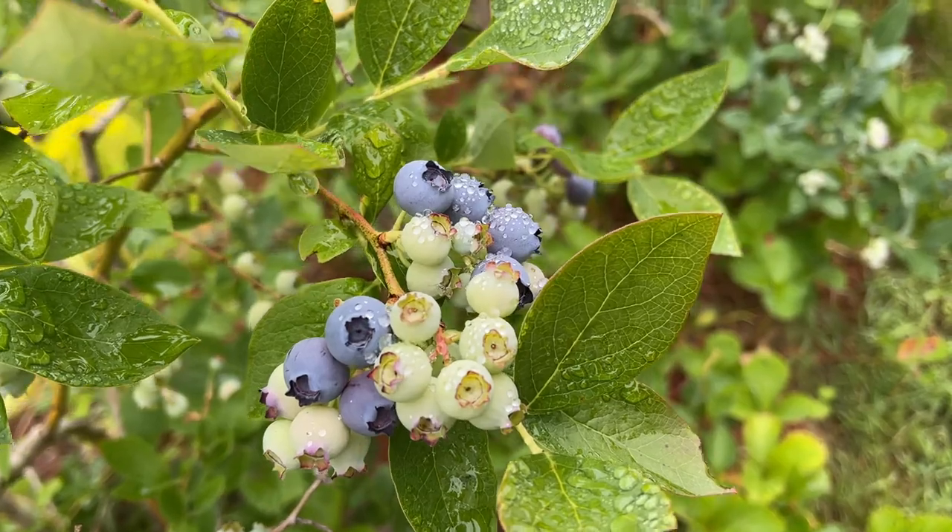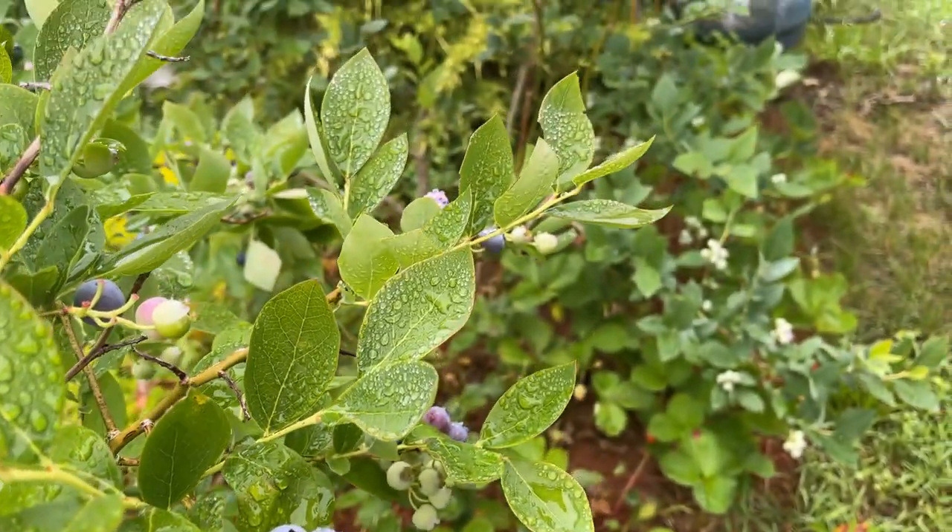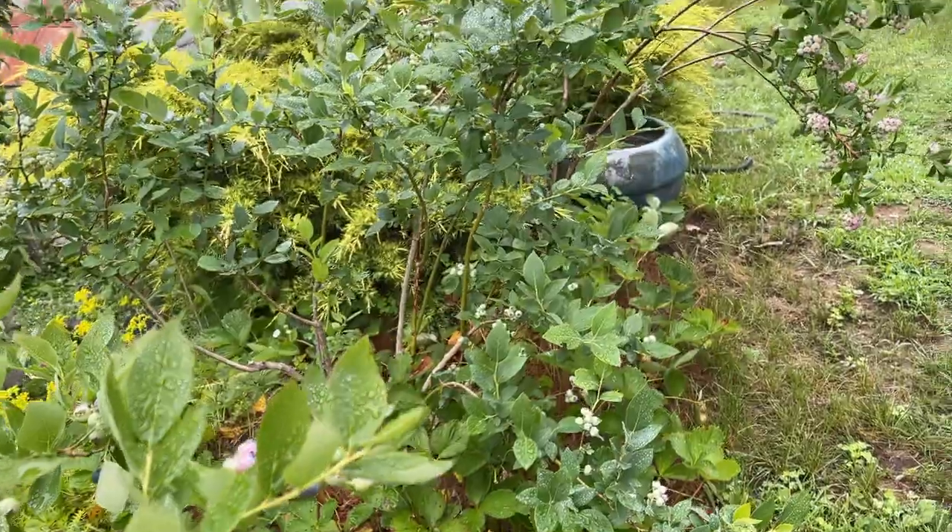Blueberries are just coming into their own. I'm fighting the birds for the blueberries. We have a huge bird population here, which is a good thing, but I spend a lot of time shaking my fist and yelling "get out of my blueberries!"